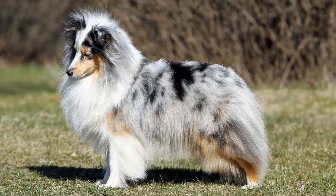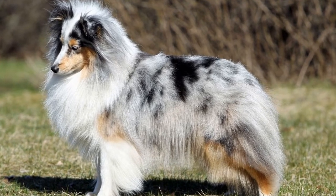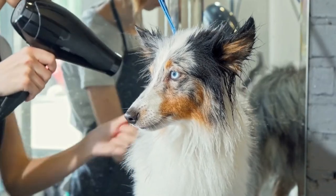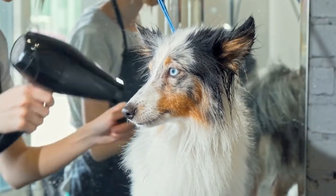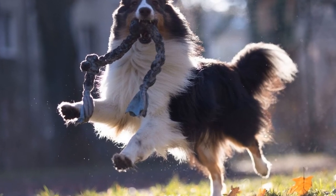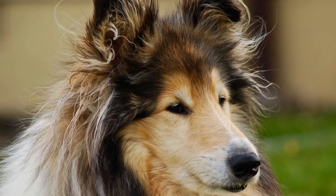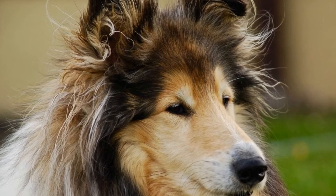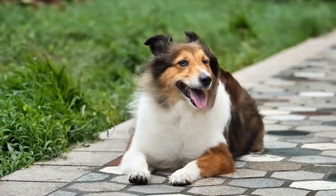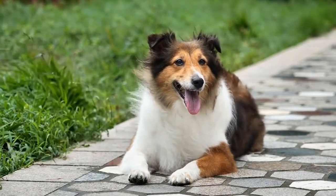In addition to regular brushing and bathing, there are a few general grooming tips to keep in mind for Shetland Sheepdogs. It is recommended to check your Sheltie's ears regularly and clean them as needed, which is important to prevent ear infections and keep the ears healthy. Trimming your Sheltie's nails every few weeks is also necessary to prevent overgrowth and discomfort. If you are unsure how to trim your dog's nails properly, consult a professional groomer or your veterinarian for assistance.